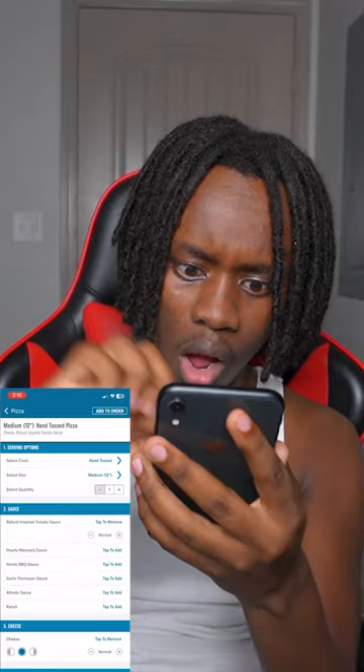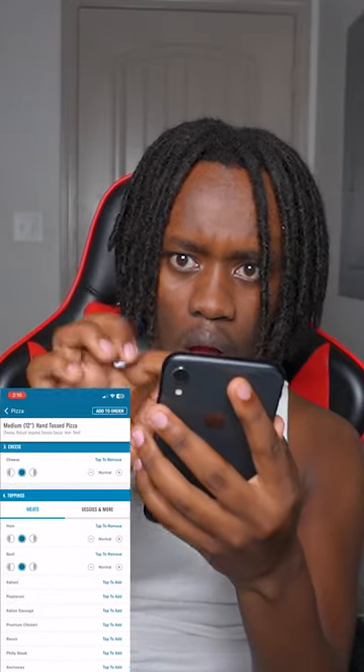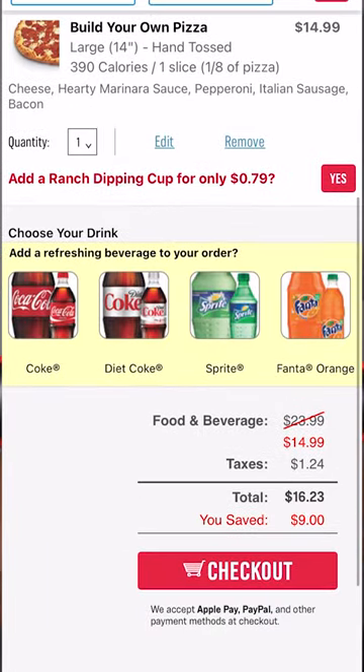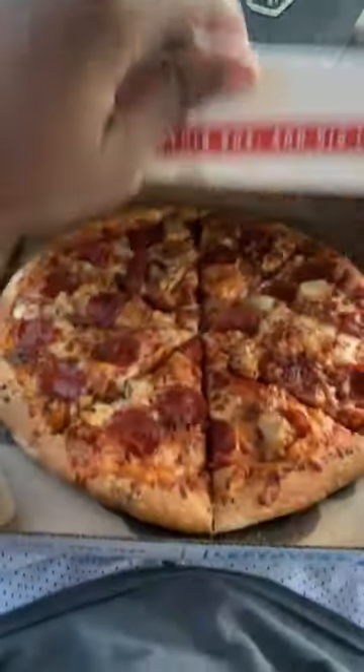I went ahead and I tried that in May! It actually worked — I got $9 off my pizza! I went ahead and went to go pick it up and tried it. This thing was 40% off, and it tastes amazing.